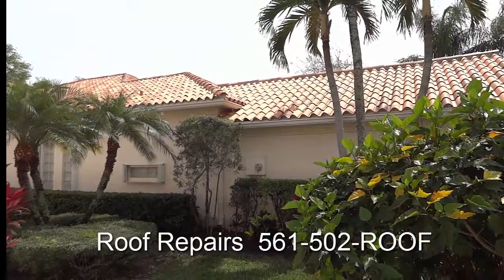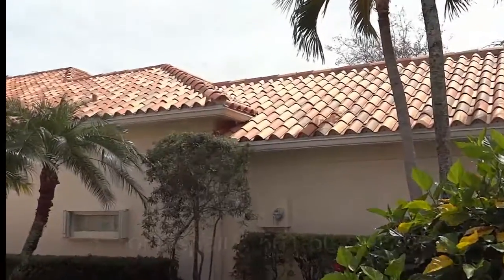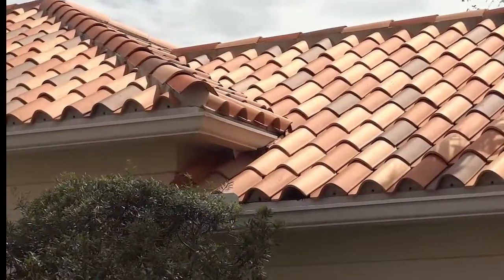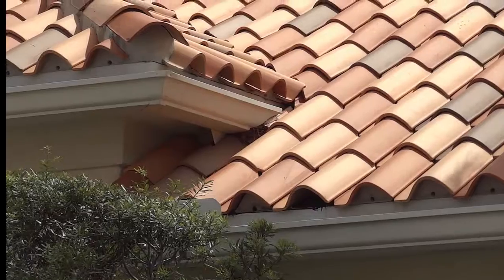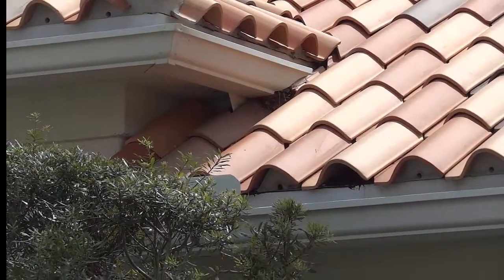Hi, it's Chris from Southern Exteria. Today we have a tricky little roof leak. It's up in this little location right here. So let's take a look at it.